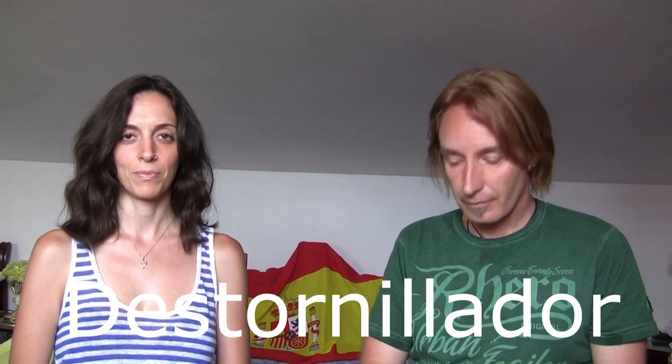Here in Mexico we call a screwdriver desarmador. But in Spain it's destornillador. Here in Mexico we understand the word destornillador too, so even if you use it here it will be okay.